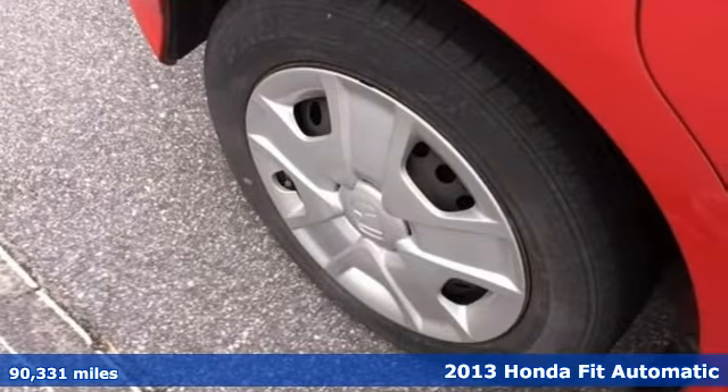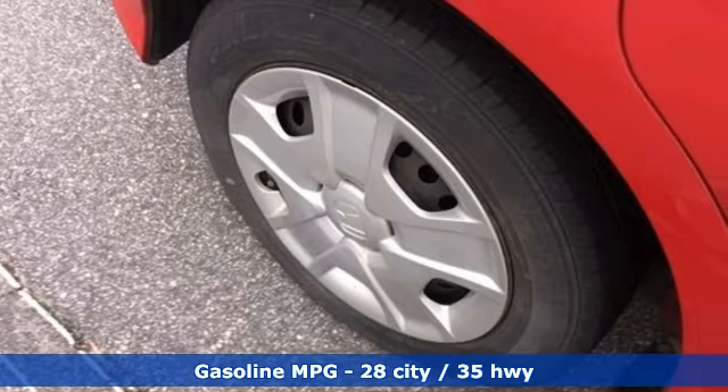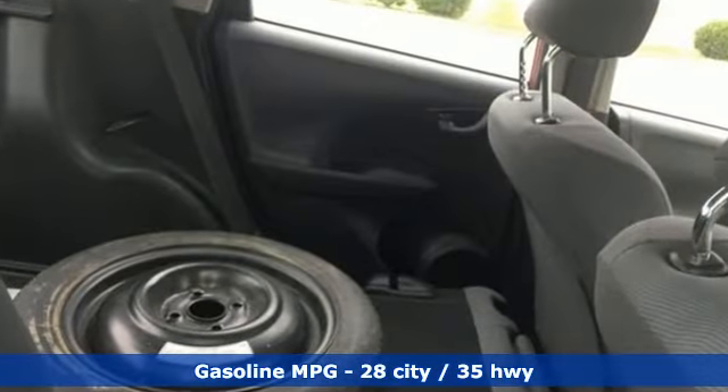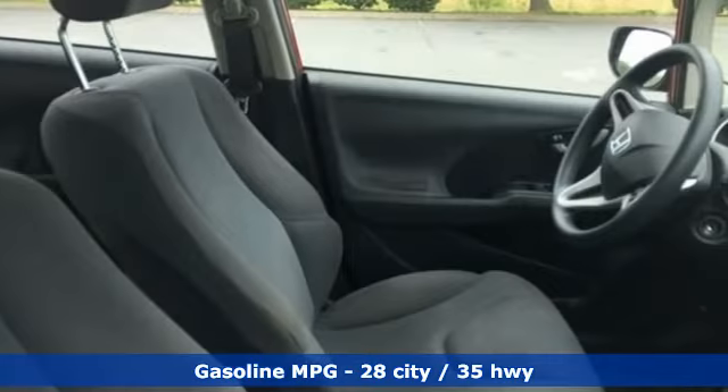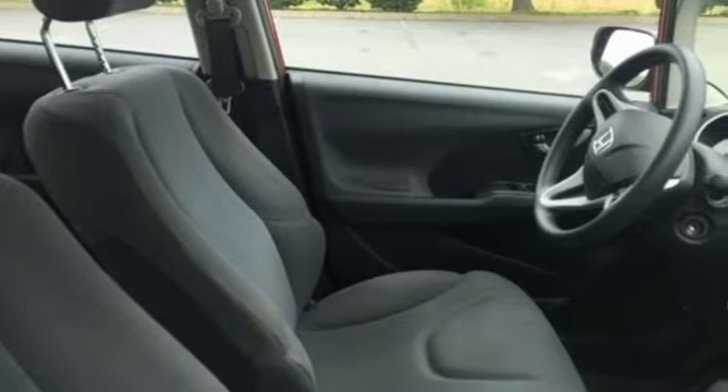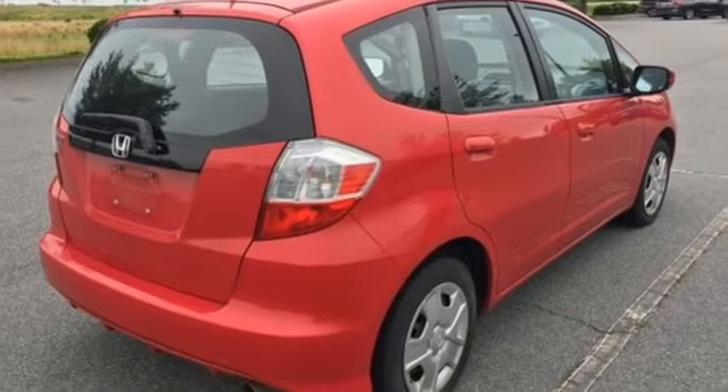It's well equipped with the features you need: external memory control, power windows, air conditioning, power mirrors, manual tilting steering column, automatic transmission, gas pressurized shocks, and I4 engine.